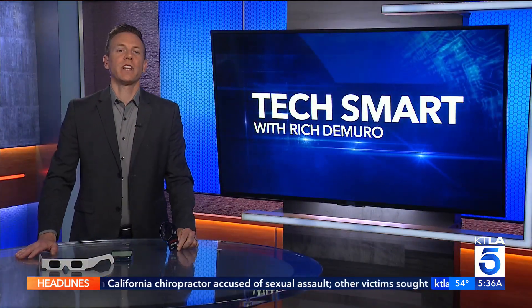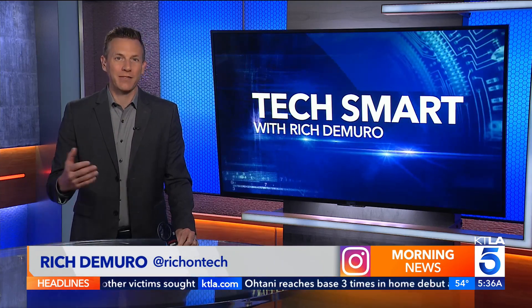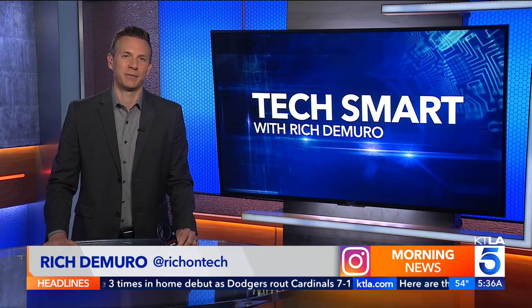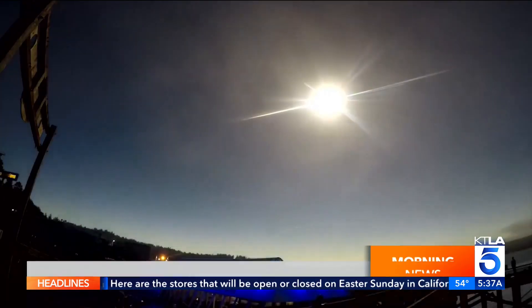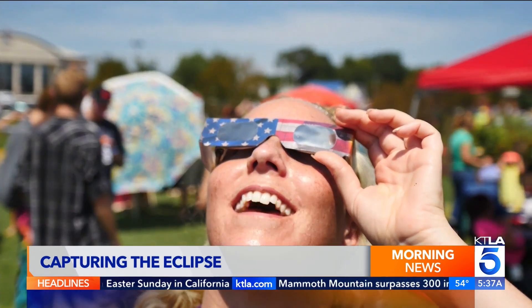Good morning to you guys. The total solar eclipse happens on April 8th, and if you want to capture the big moment, you have to be prepared. So today I'm revealing the right tools that can help. If you want to experience the total solar eclipse on April 8th, you need to be prepared.